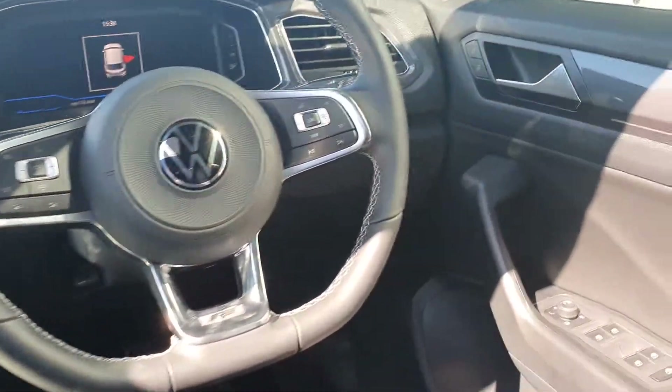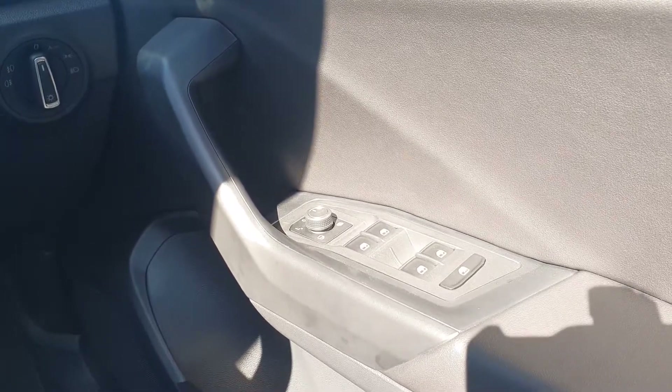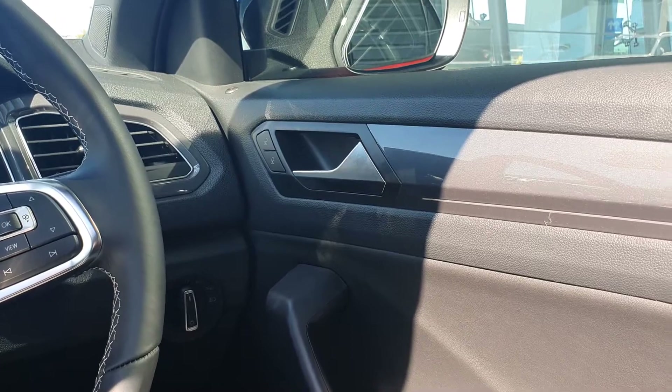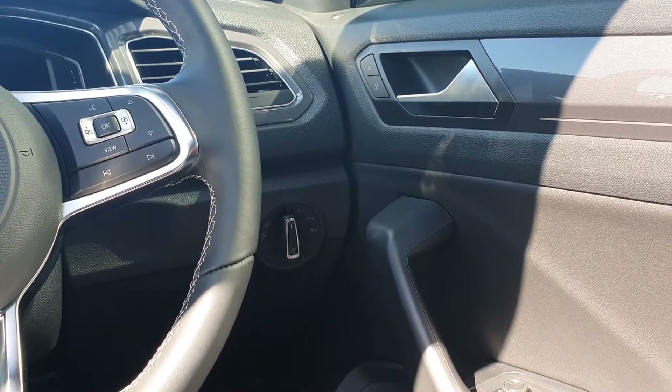Now to the inside of the car — you have your R/V on the electric windows and your power folding heated exterior wing mirrors. You have your central lock just above that, and to the left you have your light selection with auto lights. You also have auto wipers as well.